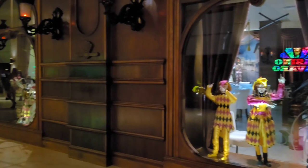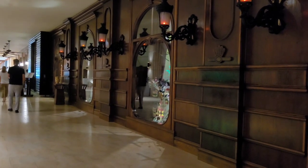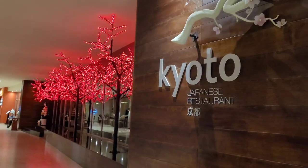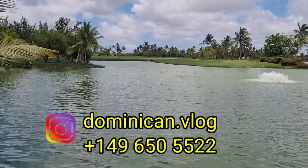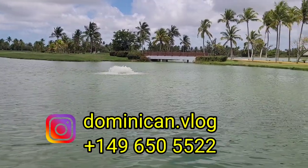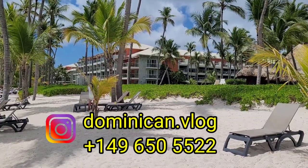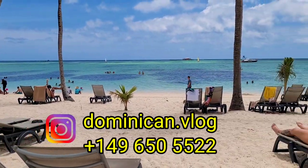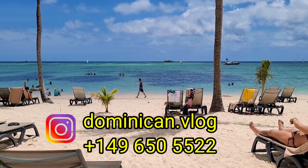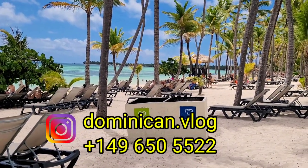Thank you for watching this long review — I hope it'll be helpful for you. Please like my video and subscribe to my channel. Don't forget that you can book tours with us — the prices are really good and it's absolutely risk-free, we do not take any prepayment, you pay in the bus. See you here in Punta Cana, bye bye!